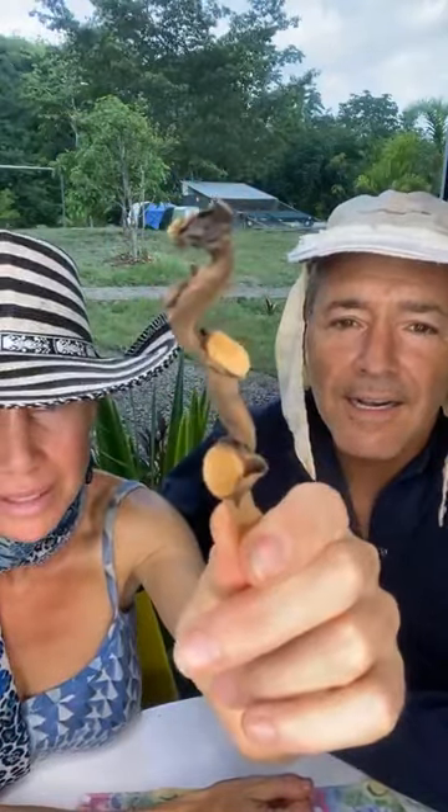Look at this little guy — it reminded me of a seahorse. And since I'm a mermaid, I thought that was very cute and appropriate. Isn't that adorable? That's my show and tell this week.